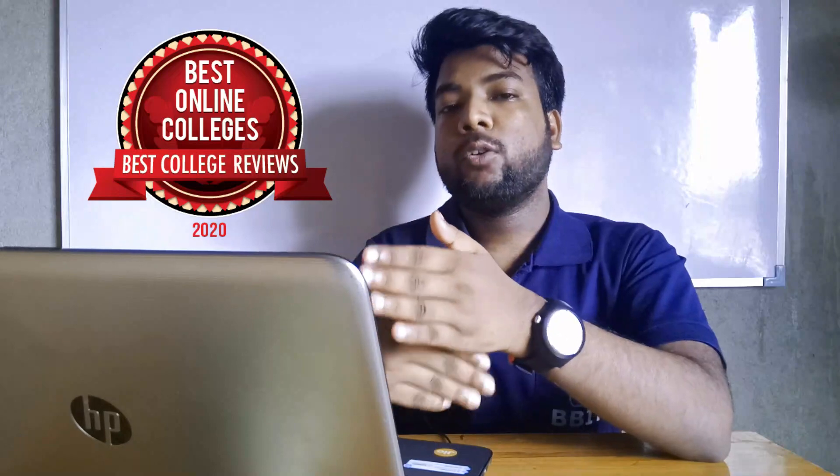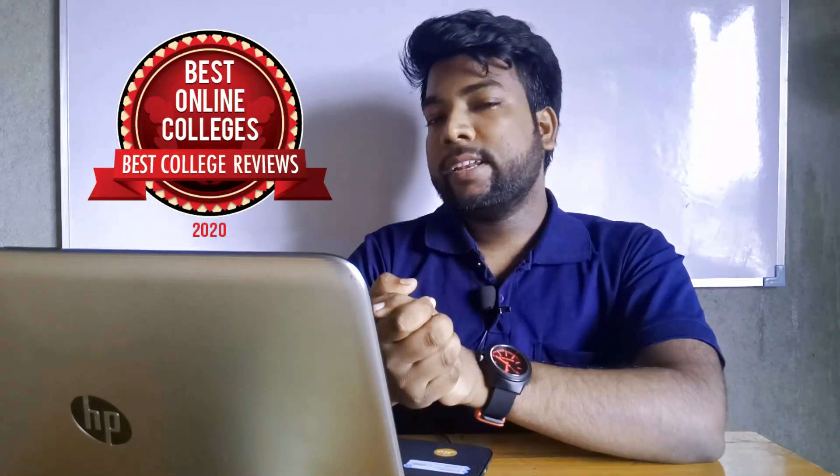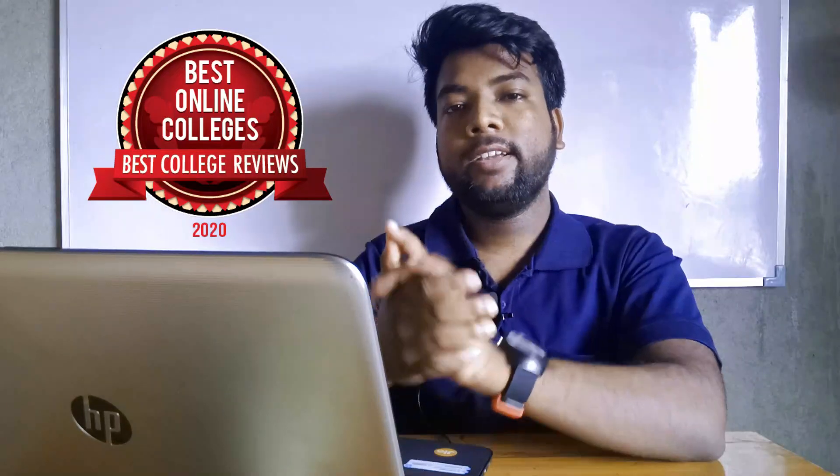I will tell you about which college I will cover in the next video. Please like and subscribe. Thank you so much. Bye, take care.